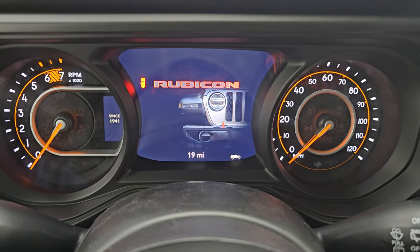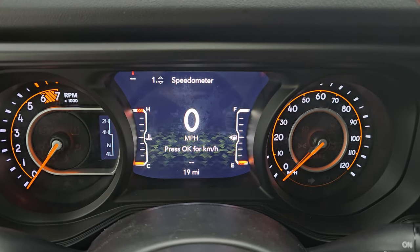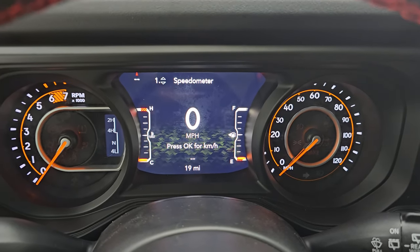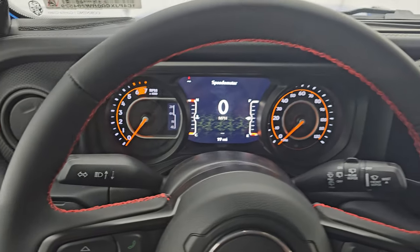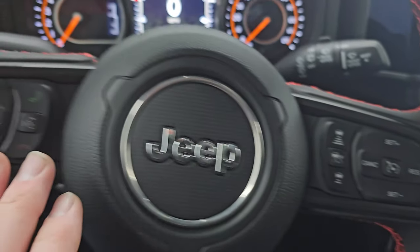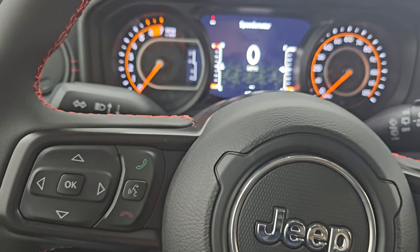You do get the 7-inch LCD display with the little Wrangler climbing animation on the bottom. Digital speedometer, compass display, and this one comes with the leather-wrapped steering wheel with red stitching. You have cruise controls, adaptive cruise controls, Bluetooth and information center controls, and audio controls on the back of the steering wheel.